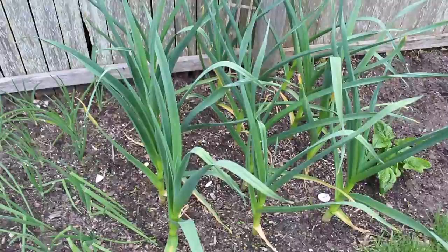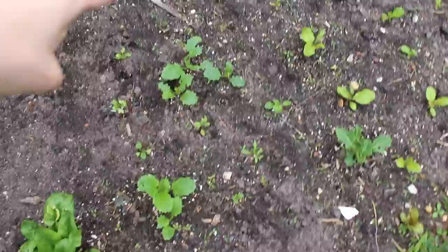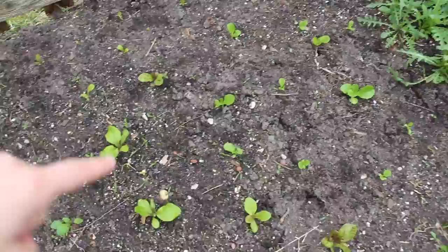Here we have some spinach — we'll be harvesting the last of this pretty shortly. And over here we have some different greens growing: this is all broccoli rabe right here, this is kale that's actually coming back from last year, this is some different red speckled romaine, and then we have some butter lettuce over here and a bunch more arugula.